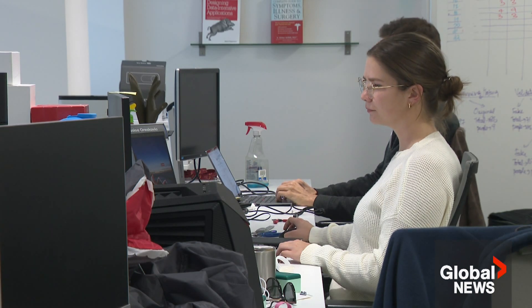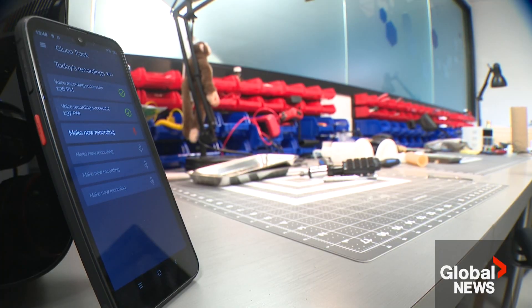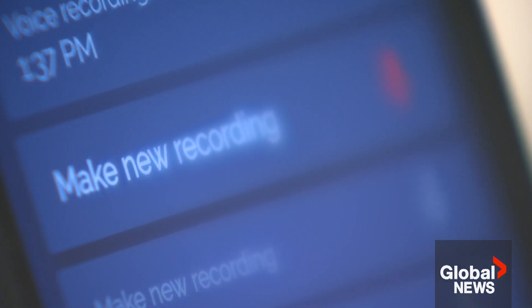This team of scientists built an algorithm that can detect the small, subtle vocal changes caused by type 2 diabetes. You just grab your phone, speak into your phone, and then you get a diagnostic or a screening in a few seconds.